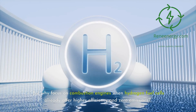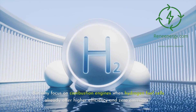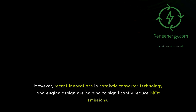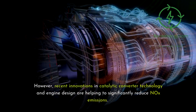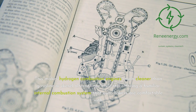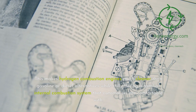But why focus on combustion engines when hydrogen fuel cells already offer higher efficiency and zero emissions? Hydrogen combustion engines do have their drawbacks, mainly the production of NOx, a pollutant that can harm air quality. However, recent innovations in catalytic converter technology and engine design are helping to significantly reduce NOx emissions, making hydrogen combustion engines much cleaner than gasoline or diesel alternatives while still offering a familiar internal combustion system that automakers are comfortable with.